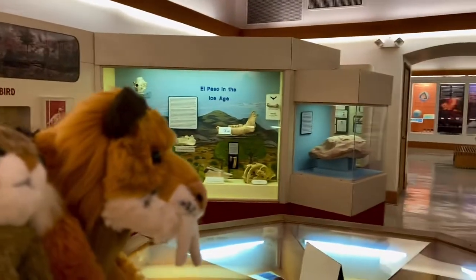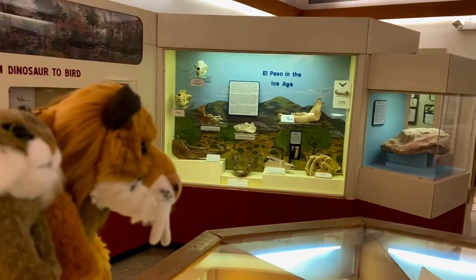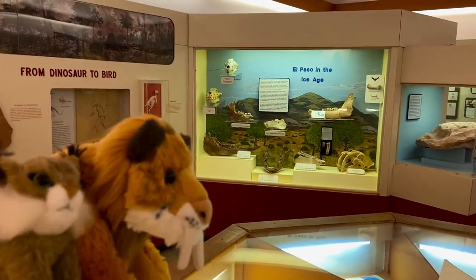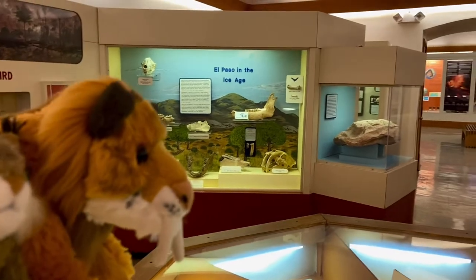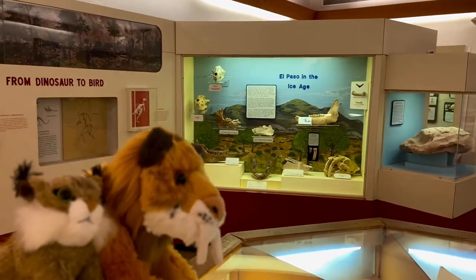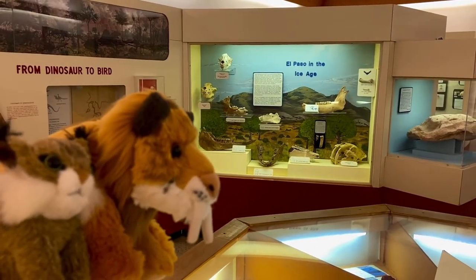Pretty cool museum that UTEP has here in El Paso, Texas. UTEP, home of the miners — pretty cool museum they got here. Glad we got to give you guys a tour of this museum and view all the fossils. We definitely recommend that you guys come and visit. But that's it for now, folks. Thank you for watching — please be sure to like, share, comment, and subscribe if you enjoyed the video. We'll see you guys later.